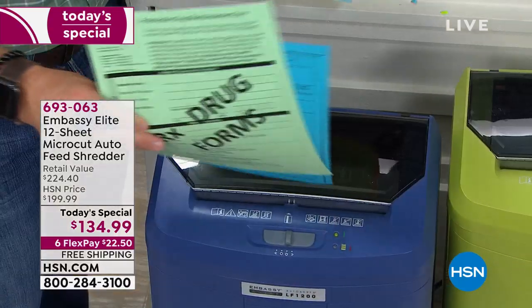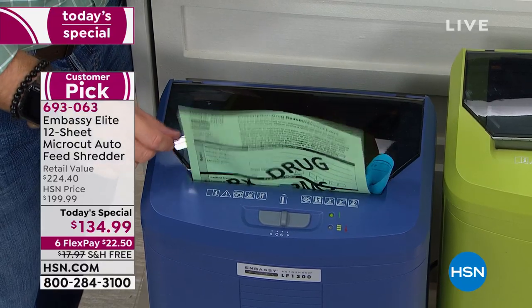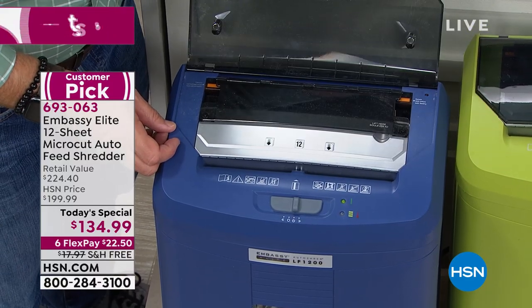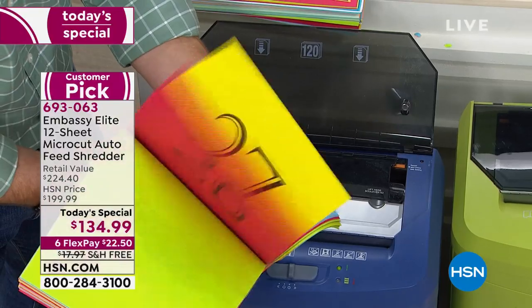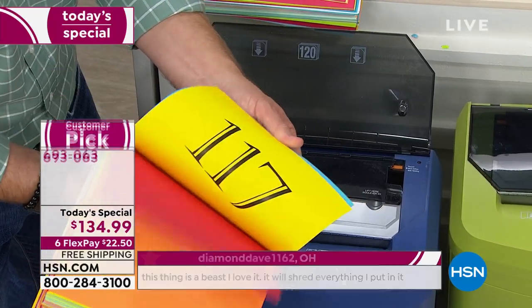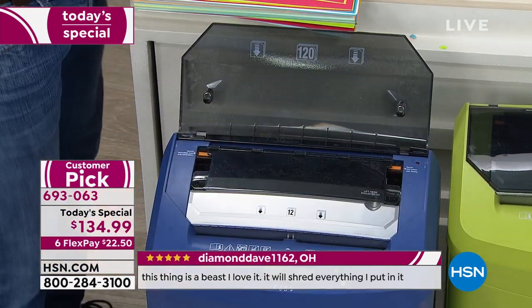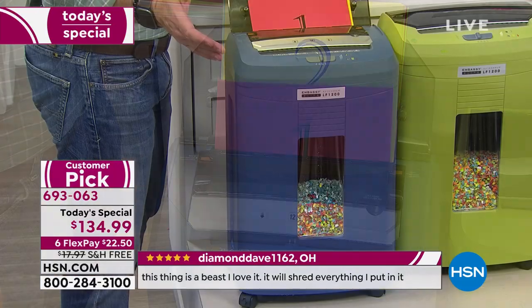Realize this is a different shredder though — yes, it will do 12 sheets in the front with micro cut. But with this little flap in the back, it unlocks the auto dock feeder. When it's spring cleaning time or New Year's resolution time and you have a stack of documents — this is a big stack — you can load up 120 sheets and it just takes off.